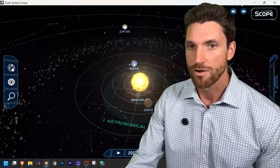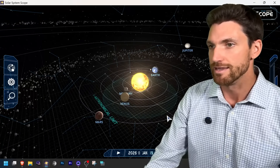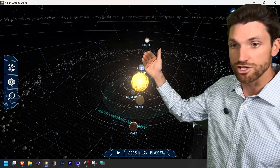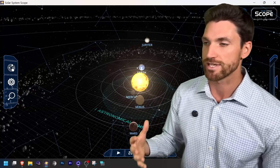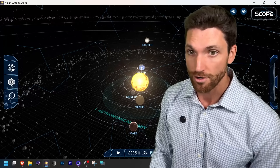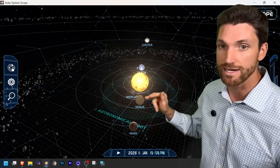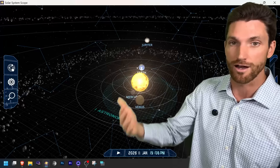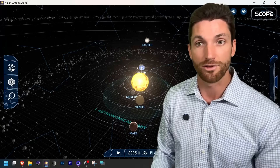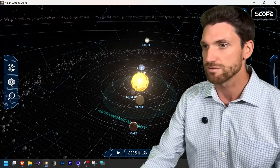We can check that out with our solar system scope application here — this is our planetary alignment. This is a very significant alignment because Jupiter is at opposition, which was exactly yesterday. Meaning if you went outside at night, the very bright object you saw in the sky was Jupiter, because Jupiter will be the brightest thing during opposition, especially when Venus and Mars and Mercury are all on the other side of the sun — meaning if you're looking at the sun, you're effectively looking at them. They're out during the daytime; you're not going to see them at night, though that will change as Venus moves ahead.